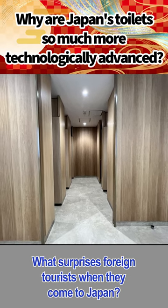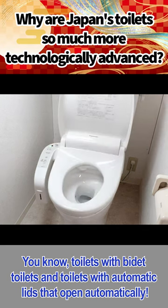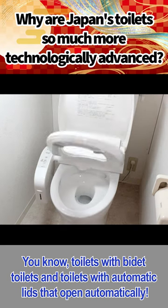What surprises foreign tourists when they come to Japan? Toilets! Toilets with bidet, and toilets with automatic lids that open automatically.